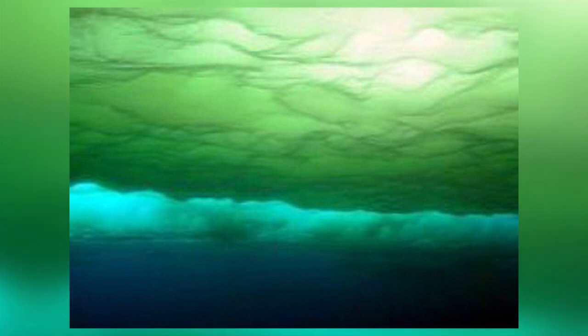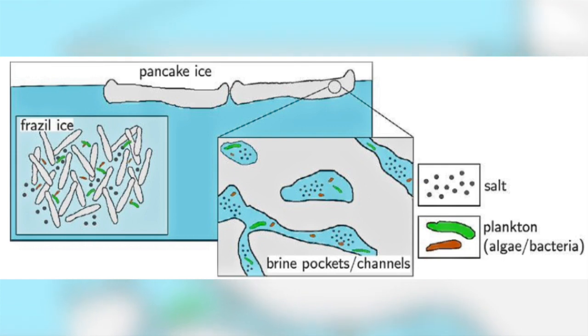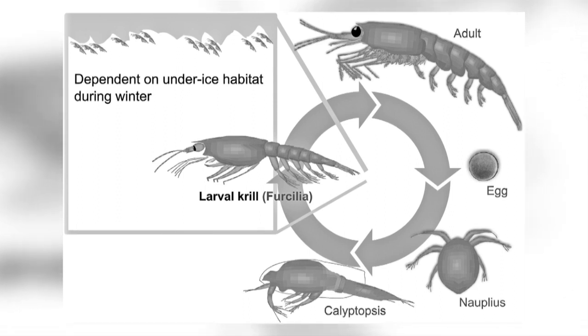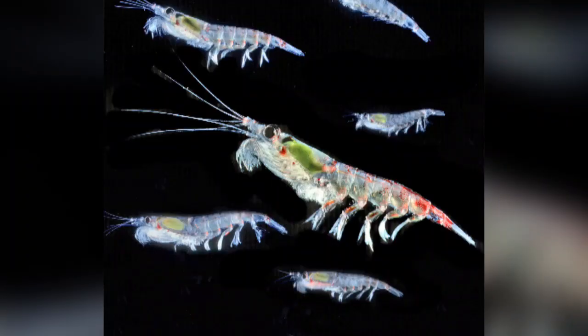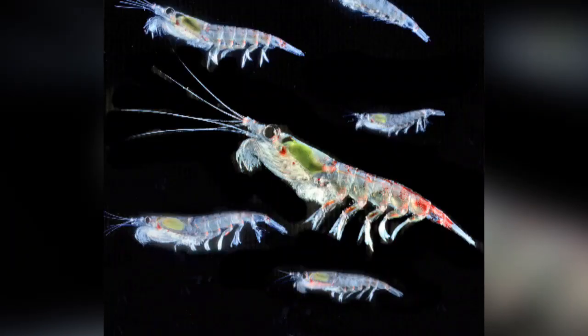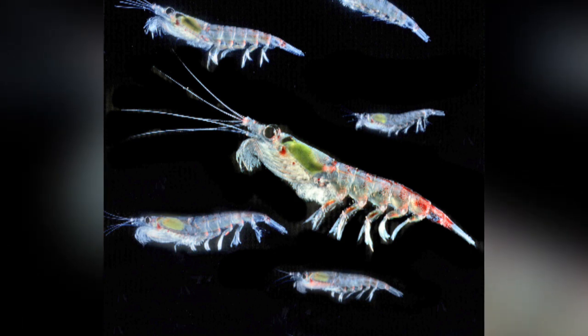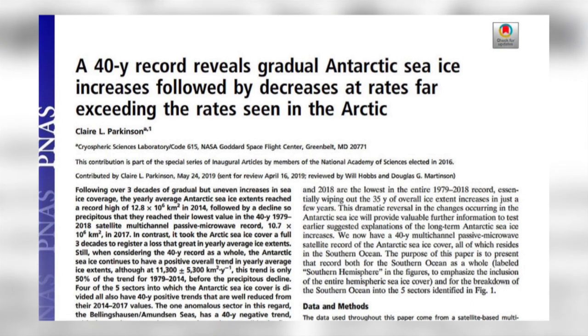Each ice algal cell can divide every two days, which means a mass of algae weighing 200g can grow to a kilogram in just four days. Algae are not only found underneath the sea ice, but can also grow inside ice channels that form when the sea ice first freezes. Research has shown that 88% of the carbon uptake of overwintering larval and juvenile krill comes from ice algae.